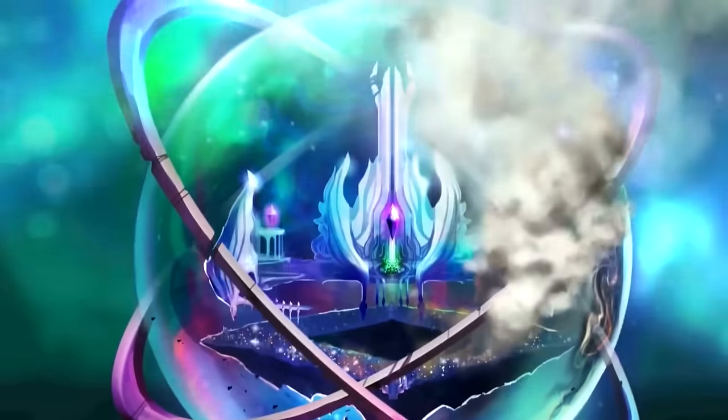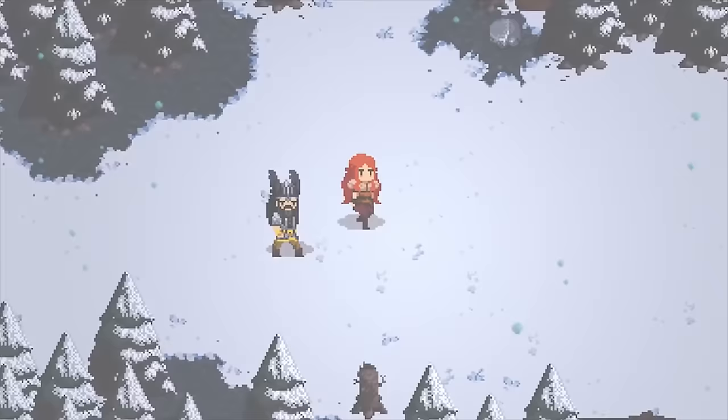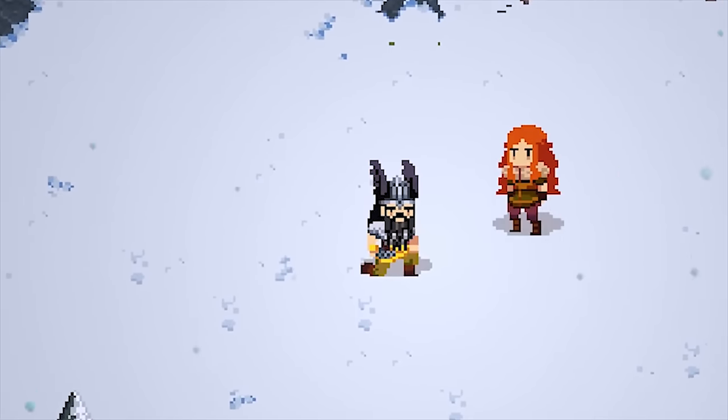Hello friends! Kickstarter is back in 2016. Funnily enough, all five games in today's video are RPGs, but they're all different takes on the genre. Let's begin.